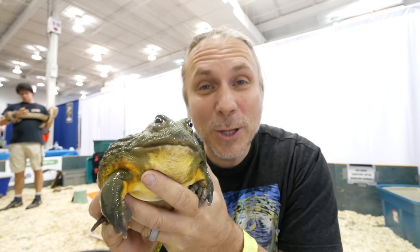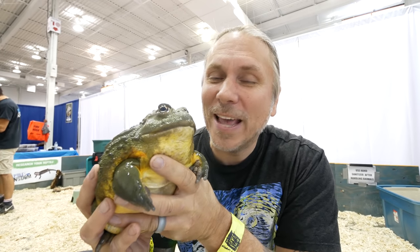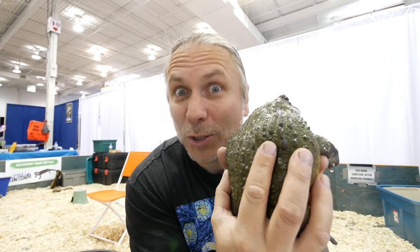I absolutely love huge African bullfrogs, or what they call a pixie frog - because they are Pyxicephalus, that is their Latin name. But how amazing this animal is. And again, this isn't full grown - it's gonna actually even get probably close to twice the size. What an amazing creature.